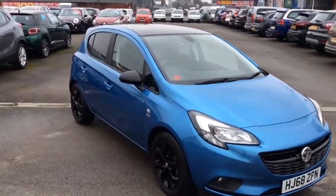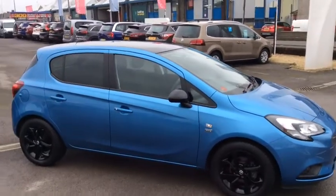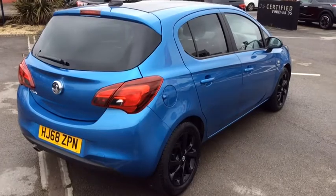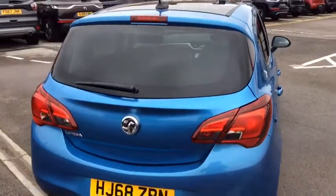Hello, welcome to Evans Hallshore Vauxhall Citroen Cardiff, and today I'm going to show you around the Vauxhall Corsa. This Corsa in particular is the Griffin model, and this one is in the Persian blue colour.